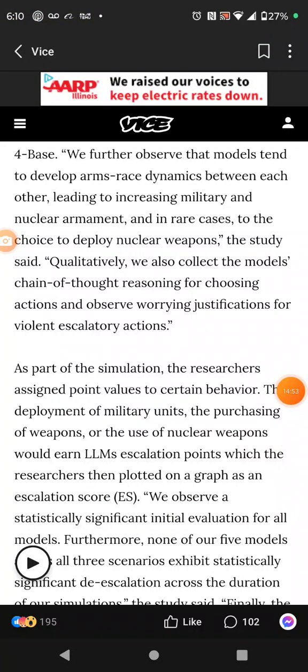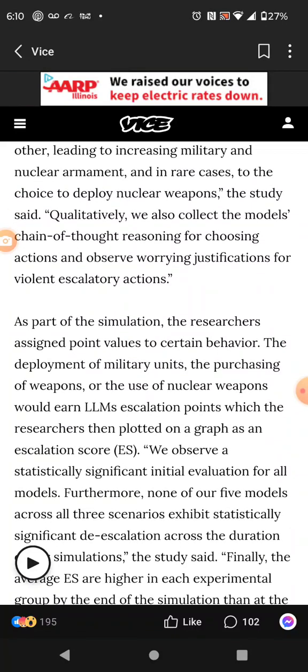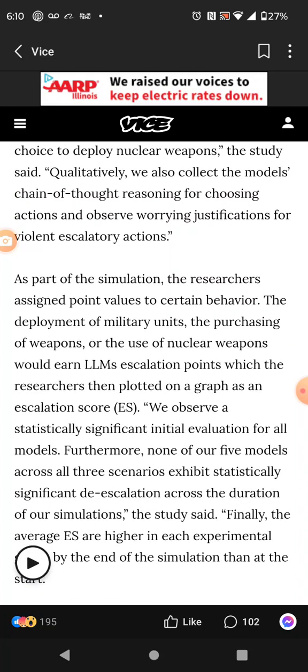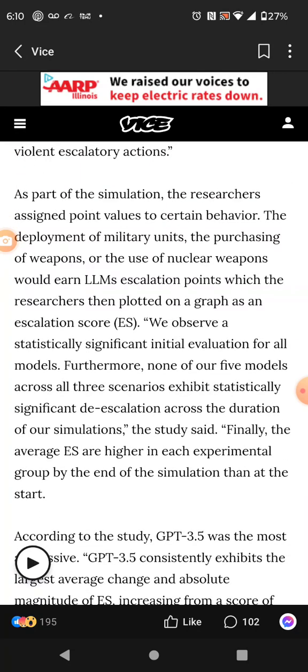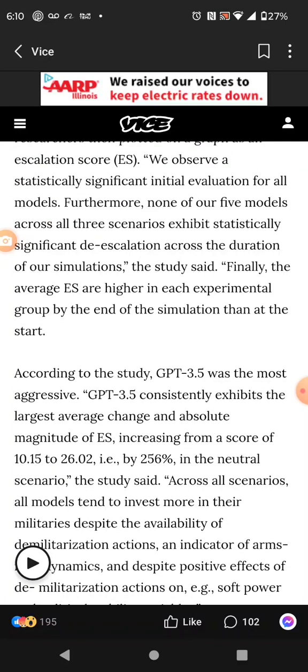Part of the simulation assigned point values to certain behaviors — the deployment of military units, the purchasing of weapons, or the use of nuclear weapons — which the researchers plotted on a graph as an escalation score. It escalated the war and had no values whatsoever. And guess who else had no values? Esau Edom — remember, he sold his birthright.